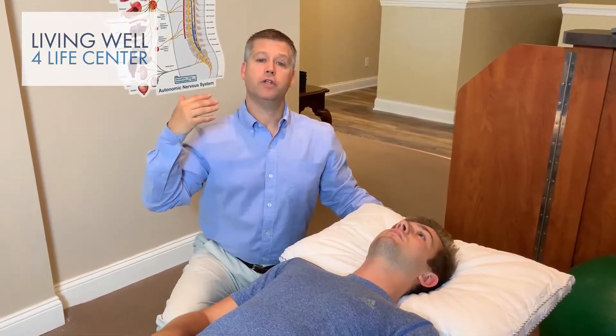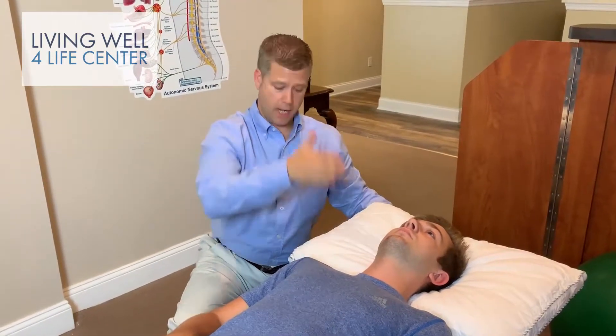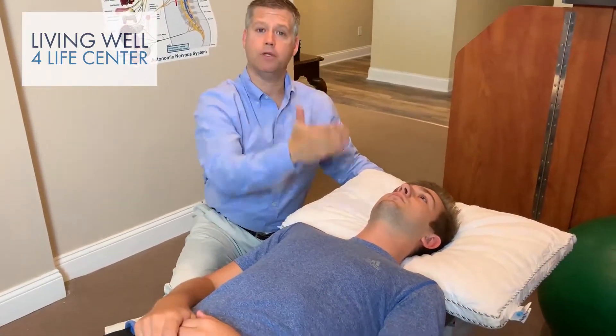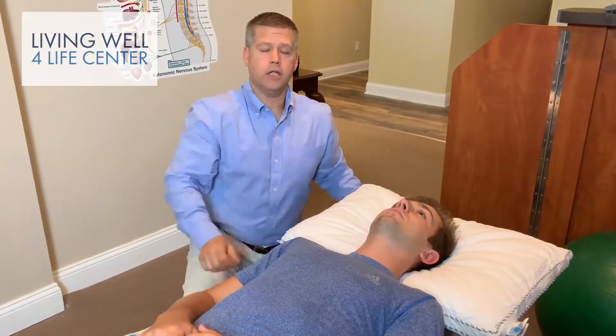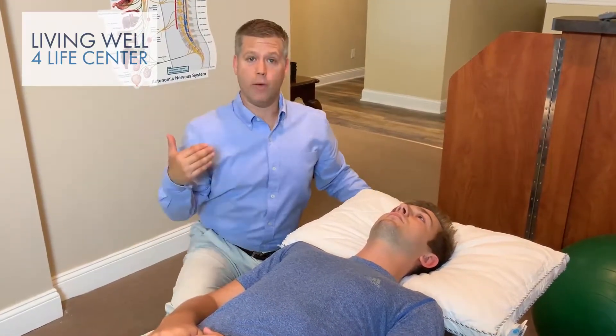So we don't guess what pillow people will need — we actually measure the size of the neck and the size of the shoulders. But basically for home, just make sure that your shoulders are not on the pillow. As you can see, I could put my hand between his shoulders and the pillow. If you're sleeping all night long with your back or your shoulders like this, you're going to wake up with neck pain.